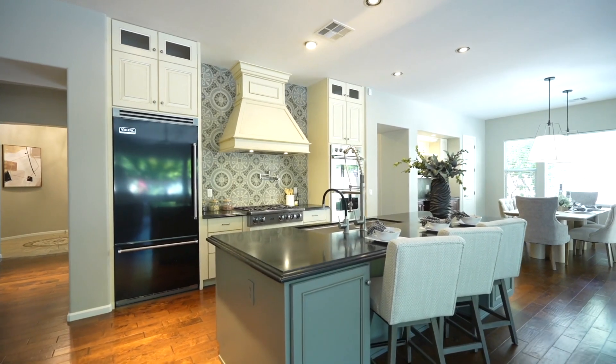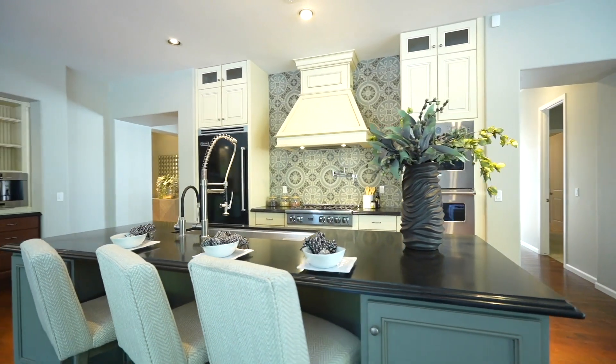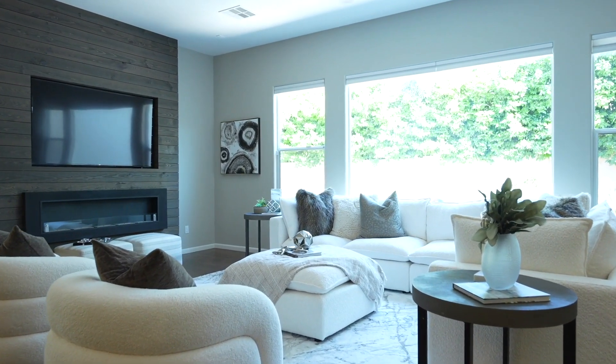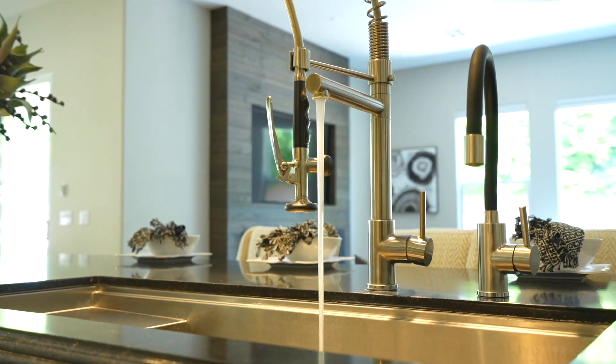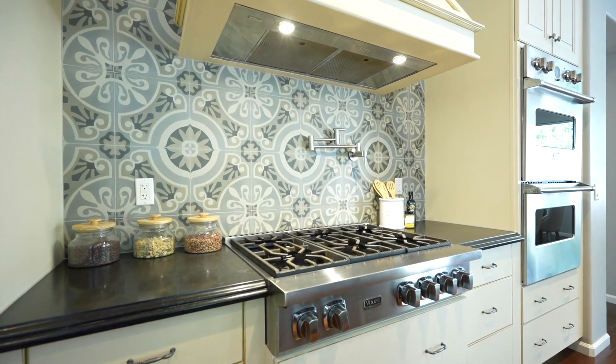The kitchen will wow any chef with the custom features throughout. From the large island overlooking the great room and fireplace to the high-end Viking appliances, including a built-in refrigerator, a gas range with pot filler, and double ovens.